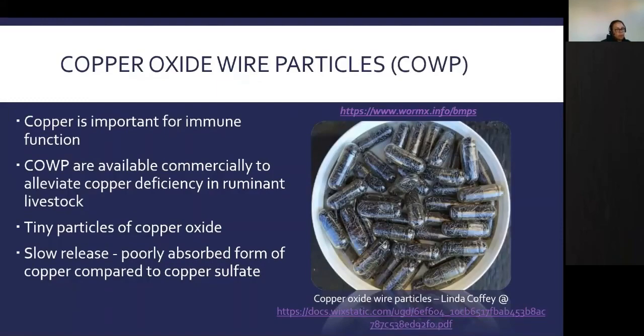Herbal dewormers have not been tested consistently — different researchers use different preparation methods, which may explain inconsistent data. However, two natural products — copper oxide wire particles and sericea lespedeza — have been studied across different areas of the U.S. and different animal production stages, and have been shown to be effective. Copper is important for immune function, and copper oxide wire particles are available commercially to alleviate copper deficiency in ruminant livestock.